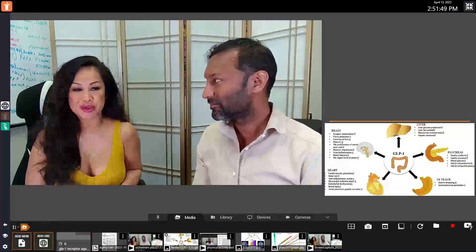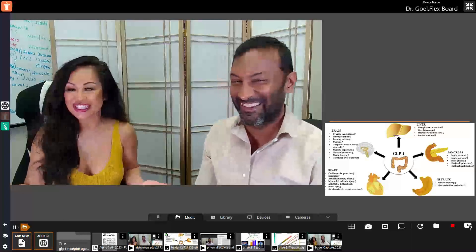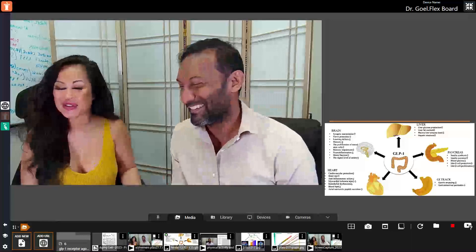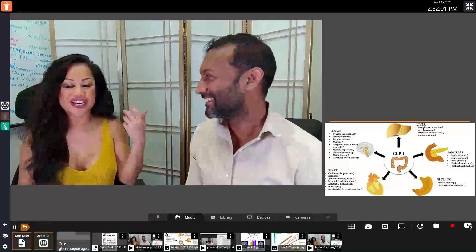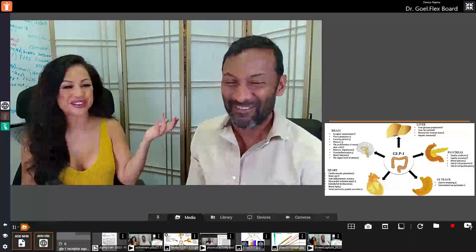Hey everyone, we're here at Peak Human. I'm with Dr. Sanjeev Ghul. And I didn't get the memo, but apparently everyone's talking about this — you're living in a cave! Everyone's talking about Ozempic for weight loss, and I'm like, I've done everything on the planet and you're hiding things from me. What is going on? What the heck is Ozempic?